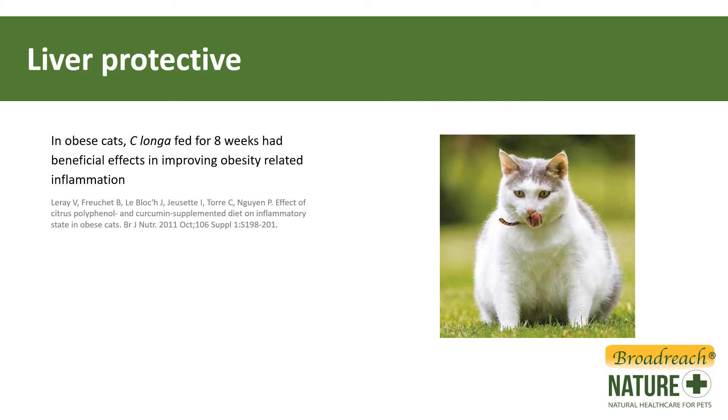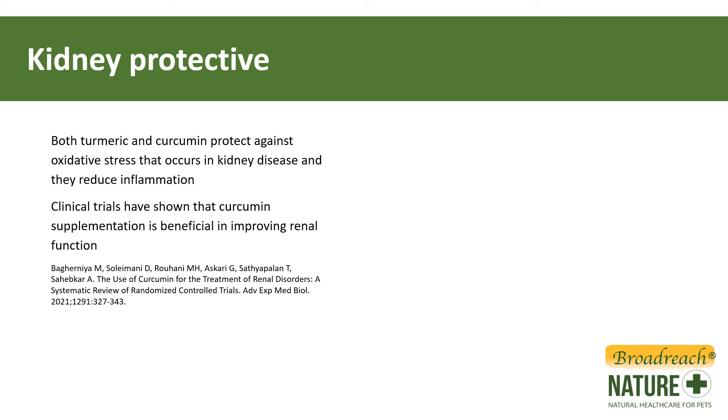In cats that are obese, turmeric fed for eight weeks had a really beneficial effect in improving inflammation associated with obesity. It has also been shown to protect the kidneys. Both turmeric and the pigment curcumin protect against oxidative stress that occurs naturally in kidney disease and they both reduce inflammation. Clinical trials have shown that curcumin supplementation can improve kidney function.